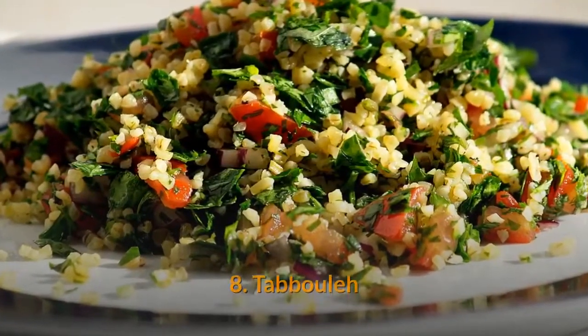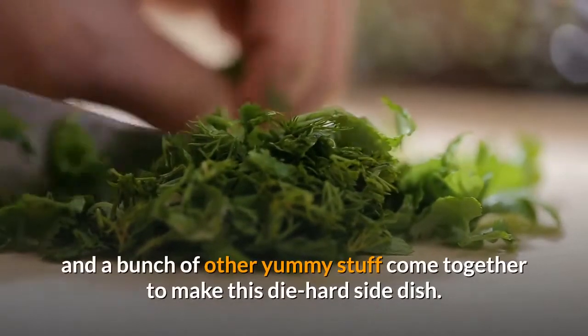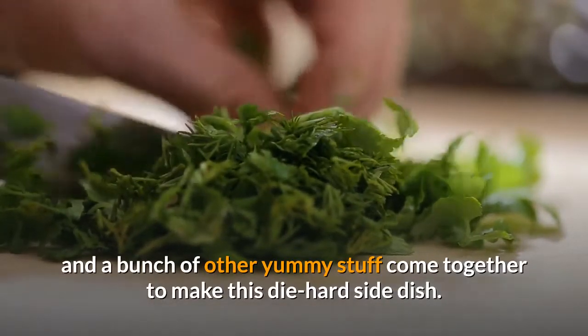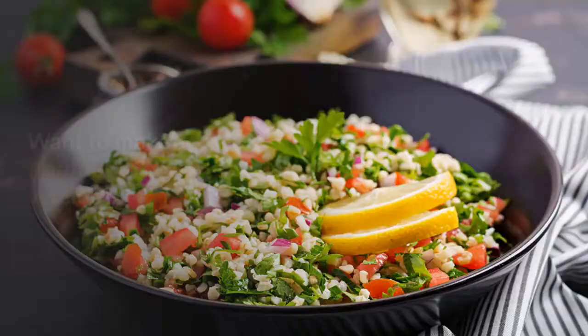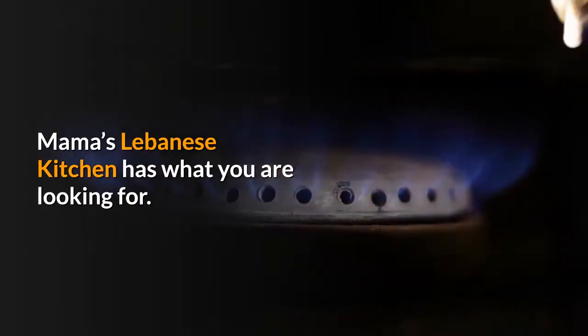Number eight: Tabbouleh. Parsley, mint, tomatoes and a bunch of other yummy stuff come together to make this die-hard side dish. Want to make a traditional Lebanese version? Mama's Lebanese Kitchen has what you are looking for.